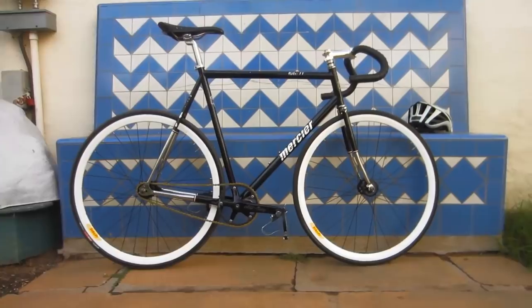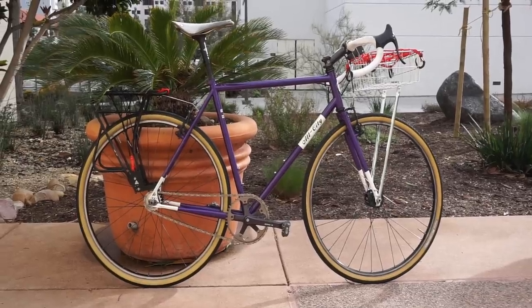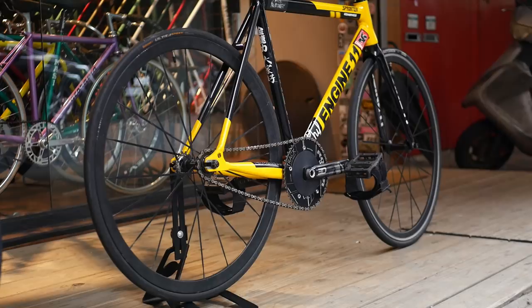Track wheels in the $200 price range are still great for most people. You can get a durable all-rounder wheel like the Velocity Deep V, a lively riding all-rounder wheel like the H Plus Sun TB14, or an all-rounder all-rounder wheel like the Mavic Open Pros. These wheels can handle the street, they can handle the track, all at a reasonable price. But maybe you're looking for a wheel set that's a bit more purpose-built, and that's where the mid-range track wheels come in at around $300 to $500.